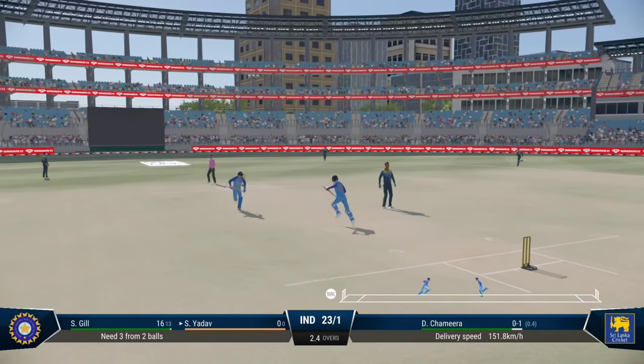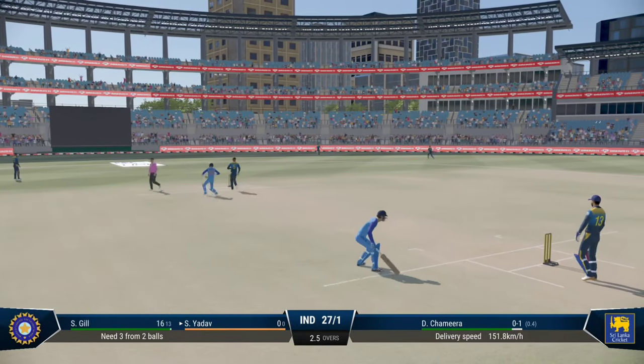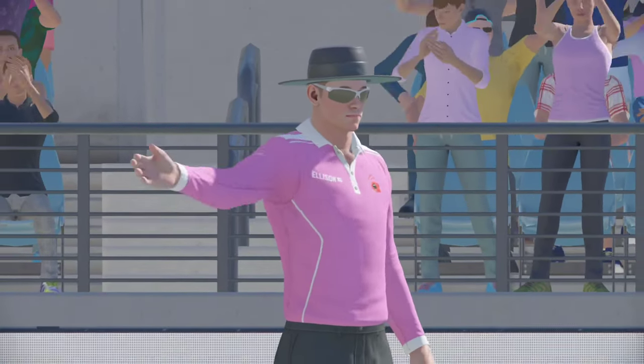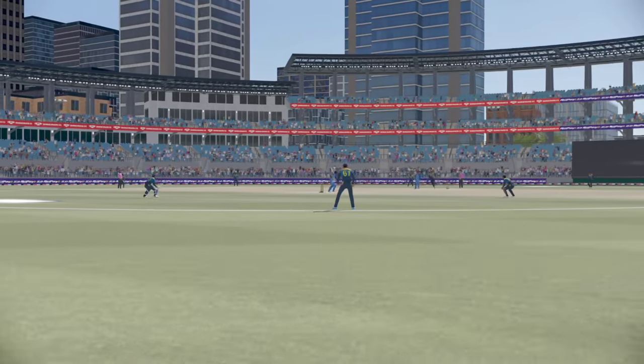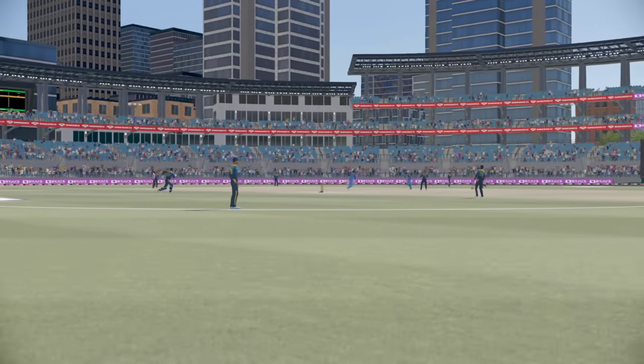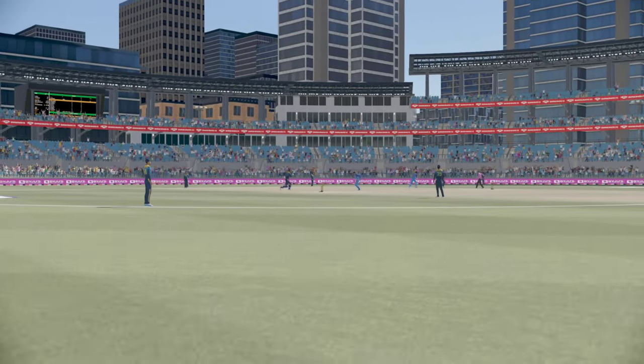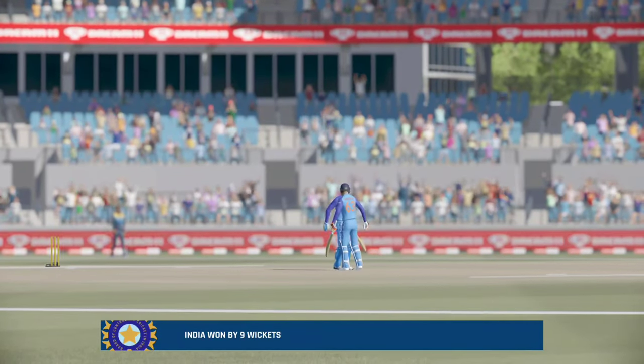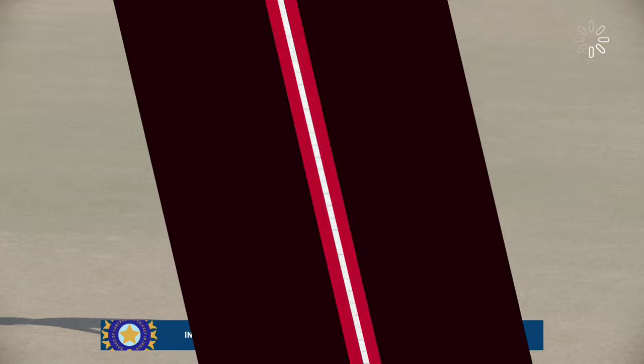Nice shot. And that marks the end of the match. India have taken the victory. Thank you very much for joining us. Please remember to drive responsibly on your way home. That's all from us in the commentary box. It's been an amazing match. Hope to see you soon. Thank you.